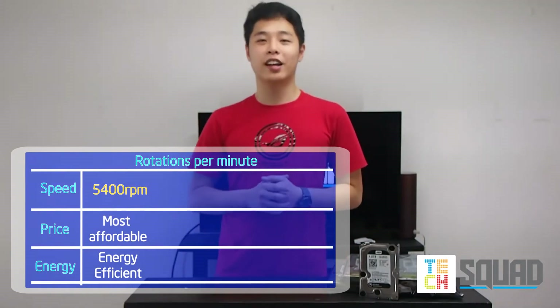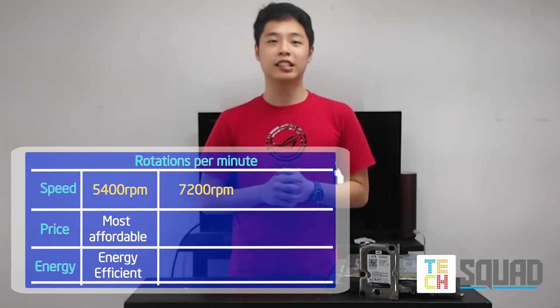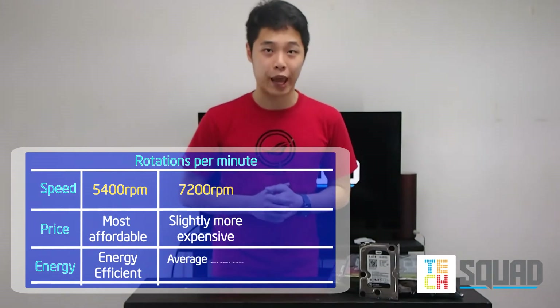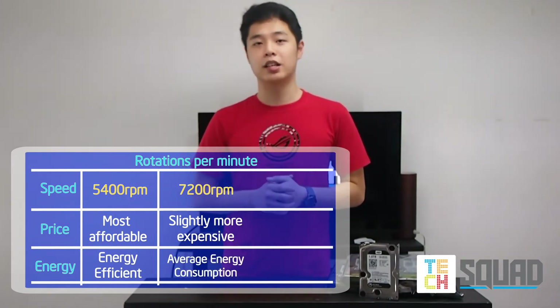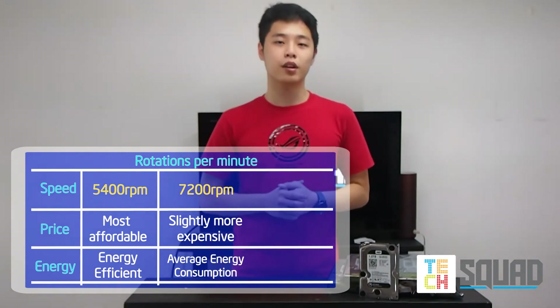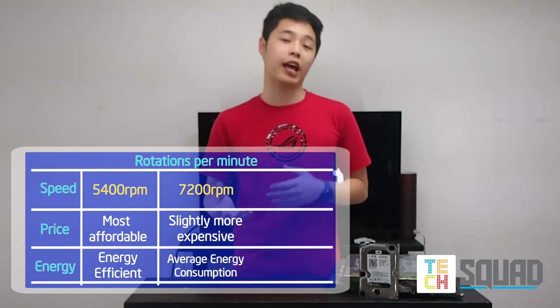The second variant is the 7200 RPM hard drive. There is a slightly faster read and write time, while the price is not that far compared to the 5400 RPM. For the same storage capacity, it's ideally used as an OS boot drive. The 7200 RPM offers the perfect balance between performance and affordability.